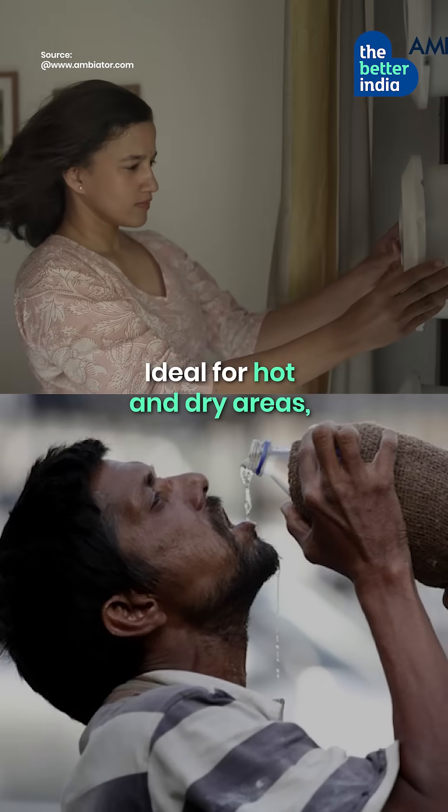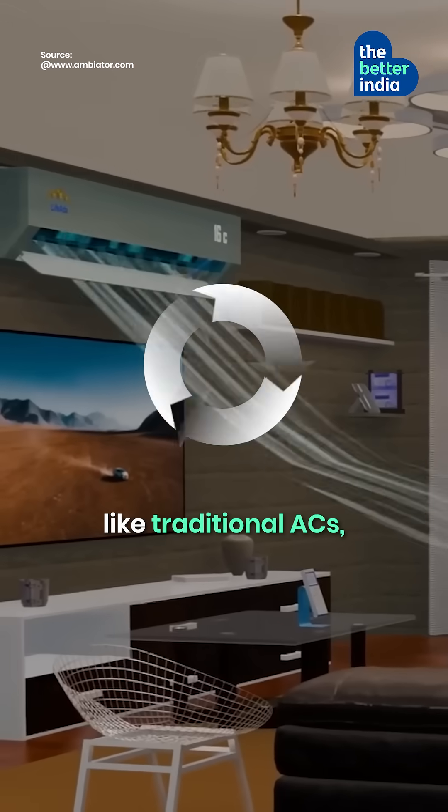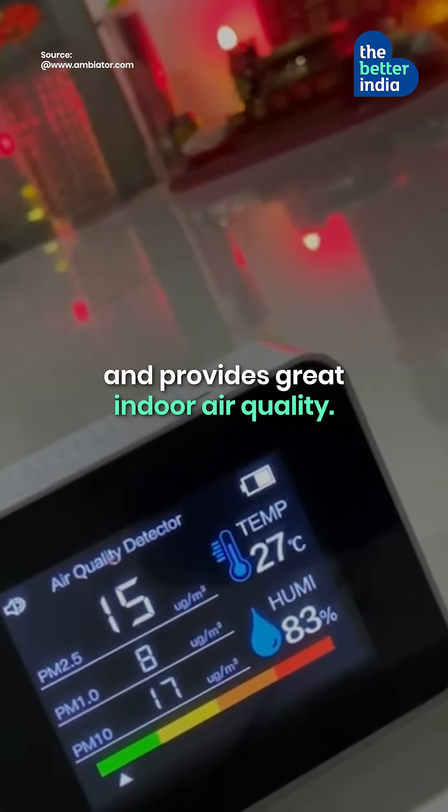Ideal for hot and dry areas, it supplies 100% fresh air instead of recycling room air like traditional ACs, and provides great indoor air quality.